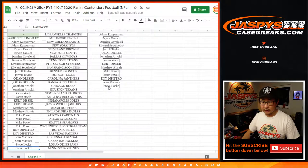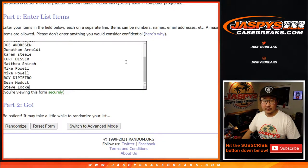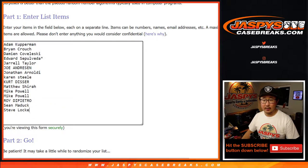So let's make sure: Steve, Sean, Roy, Mike with two, Matthew, Kurt, Karen, John, Joe, Jarrell, Edward, James, Brian, and Adam. Okay.